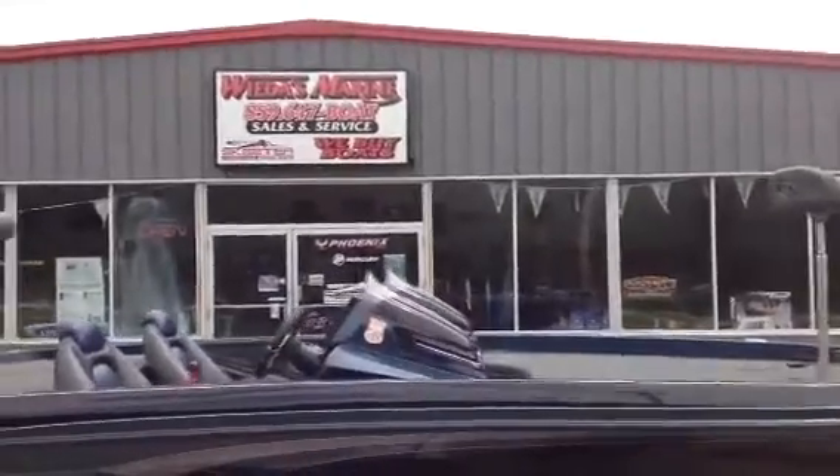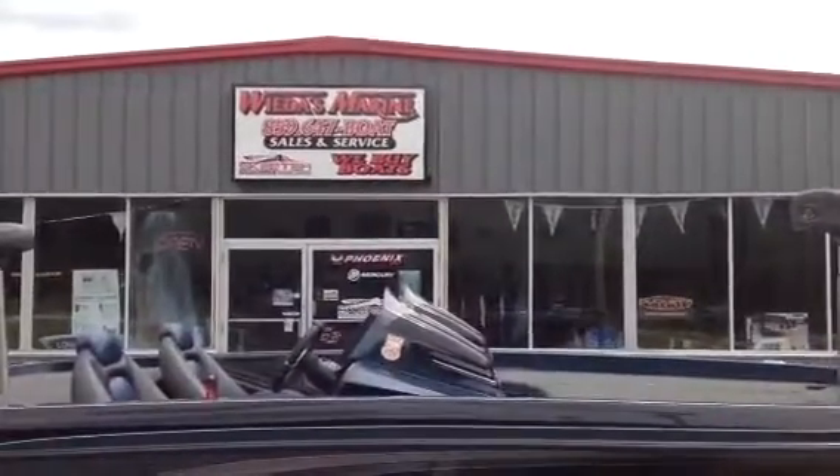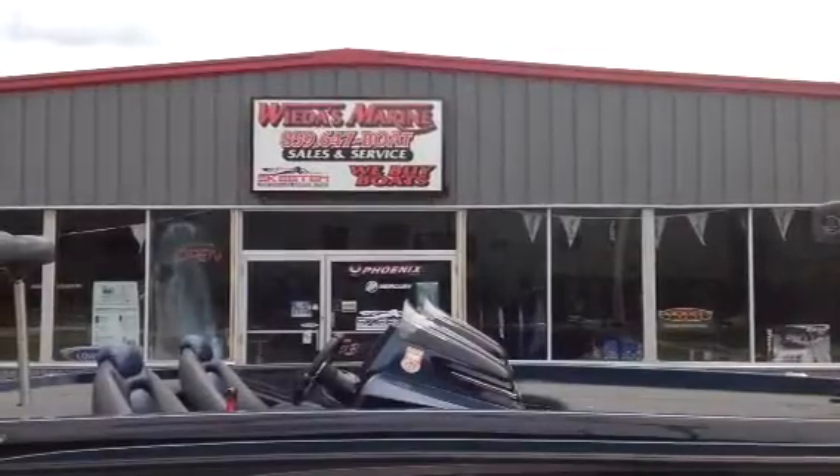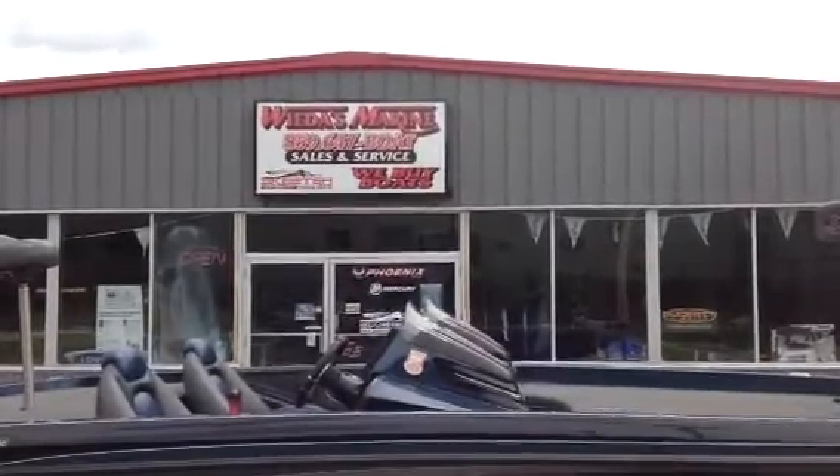In great shape. Give us a call here today at Weeders Marine, 859-647-BOAT. That's 859-647-2628.